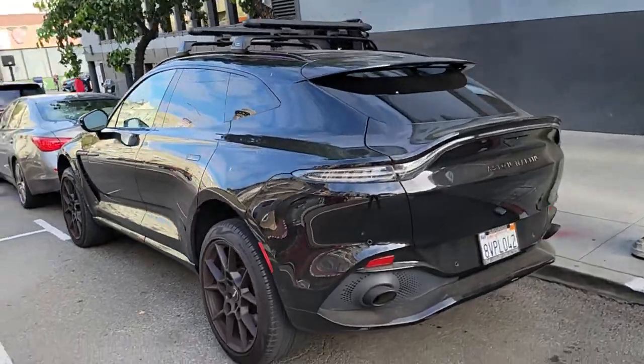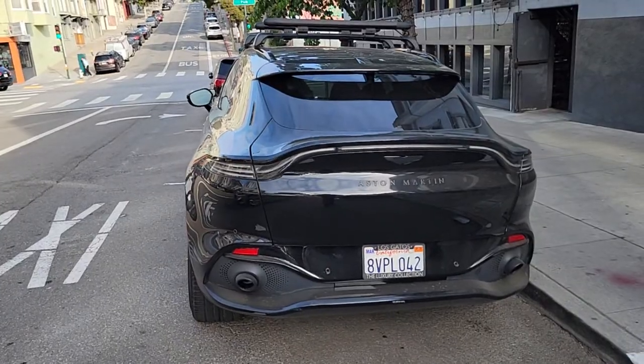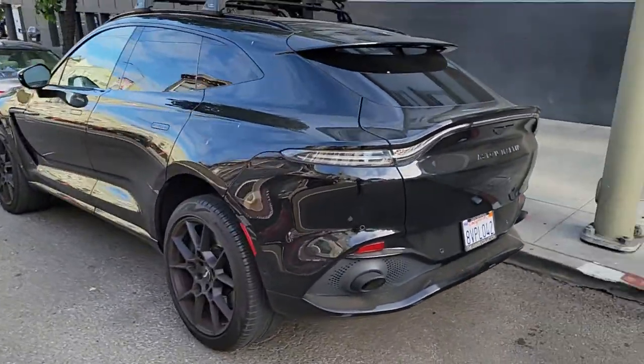Hello my Spotted Auto fam. We have an Aston Martin DBX. This is the SUV, just in case you haven't noticed.